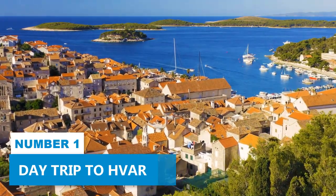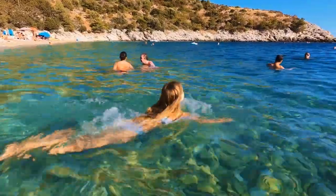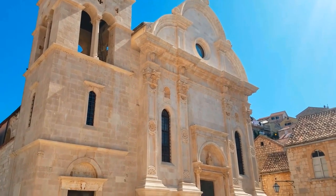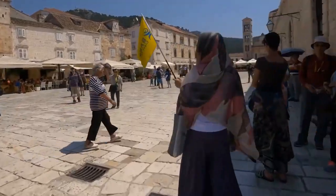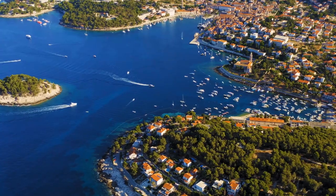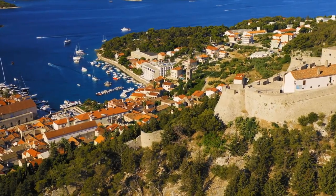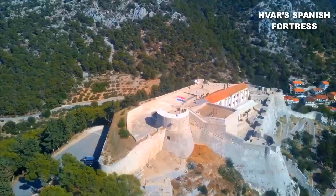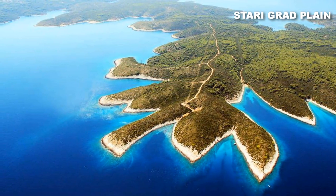Number 1. Day Trip to Hvar. Just 13 miles from Brač, a day trip to Hvar promises an unforgettable experience filled with irresistible appeals. Known for its coastal attractions and vibrant culture, prepare to be enthralled by the island's natural beauty and engaging activities. Explore the historic settlements where vibrant streets and ancient architecture await your discovery. You absolutely have to check out Hvar's Spanish Fortress, Lavender Fields, and the UNESCO-recognized Starigrad Plain.